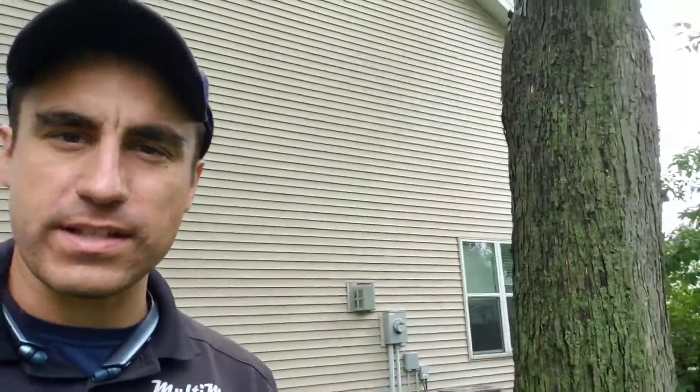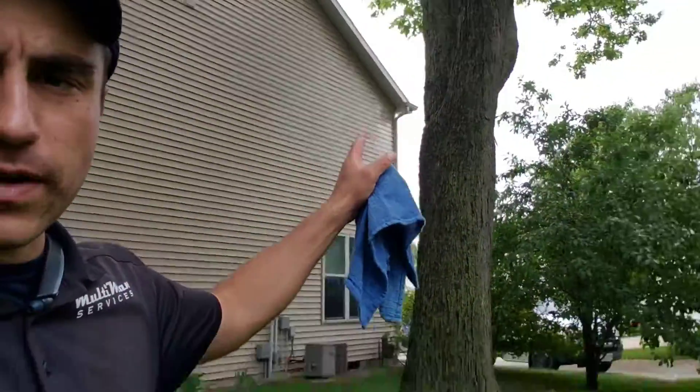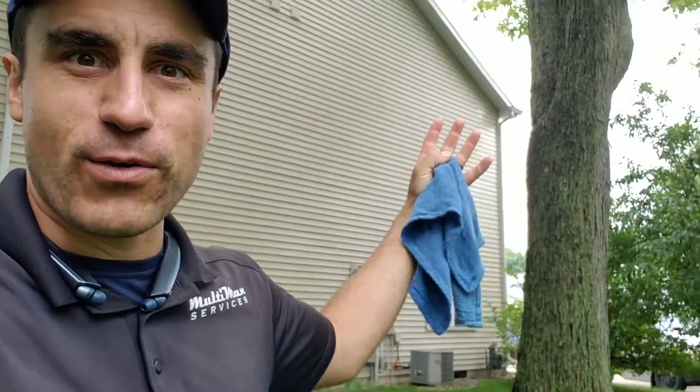Hi Eddie, Multiman Services. In this video I'd like to discuss how we just got done doing a gutter clean on this property. Getting all the debris and stuff out of the gutters was very important because a lot of the helicopters and stuff got clogged right in the downspout and actually started growing roots. So we got all that power flushed, cleaned, and bagged up.